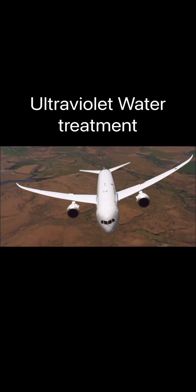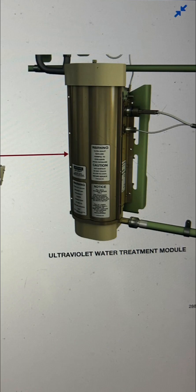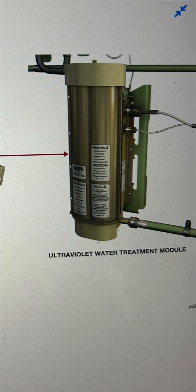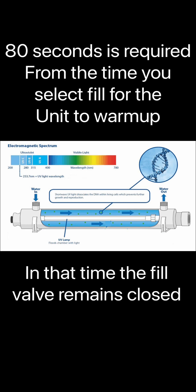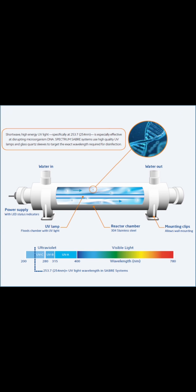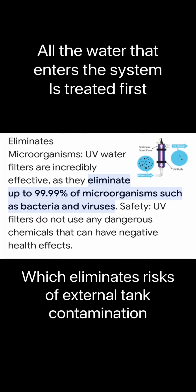The Boeing 787 has a special water treatment function: a UV water treatment function. This aircraft has a UV water treatment control module. What it does — it has two light bulbs inside that emit UV radiation to treat the water as it flows through the module. That UV delay light requires an 80-second delay for the unit to warm up. Once the unit is ready, the fuel valve will automatically open, and as the water flows through the module the whole treatment process begins. It is continuous — as water continues to flow through the unit, it will be treated until the whole process ends.